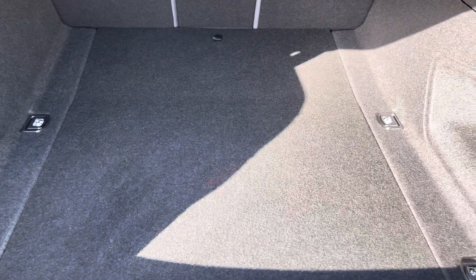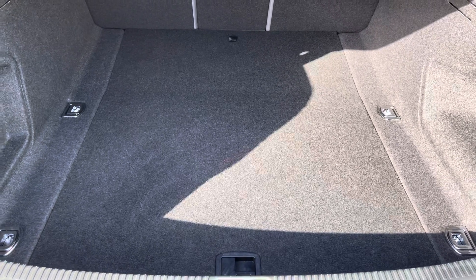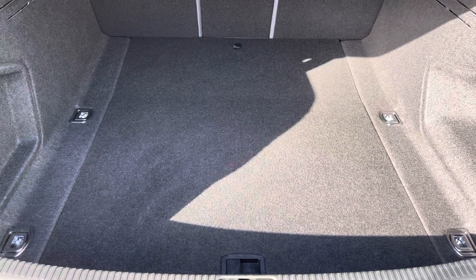Moving into the boot now, here we can see there's plenty of space for any requirements you may have, whether it be shopping, luggage, or moving a pram. If any additional space is required, the back seats can also be dropped.